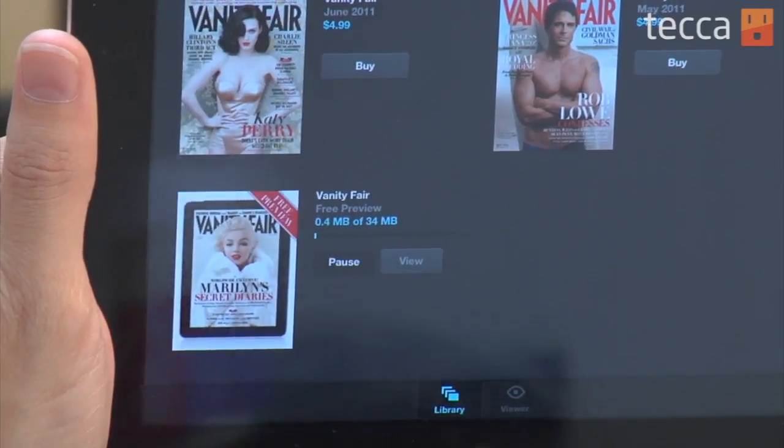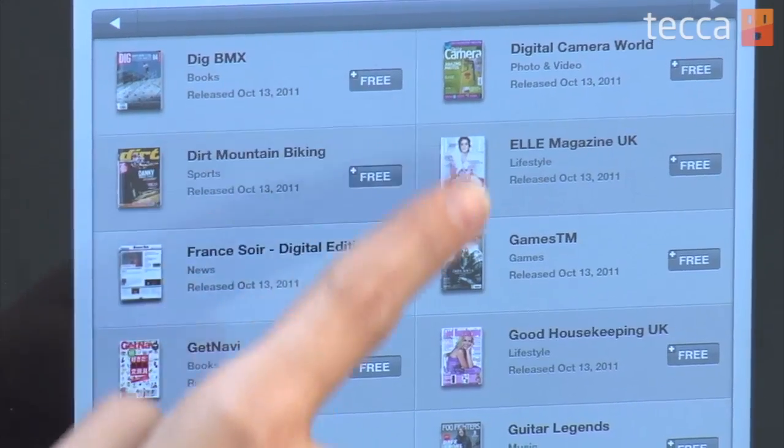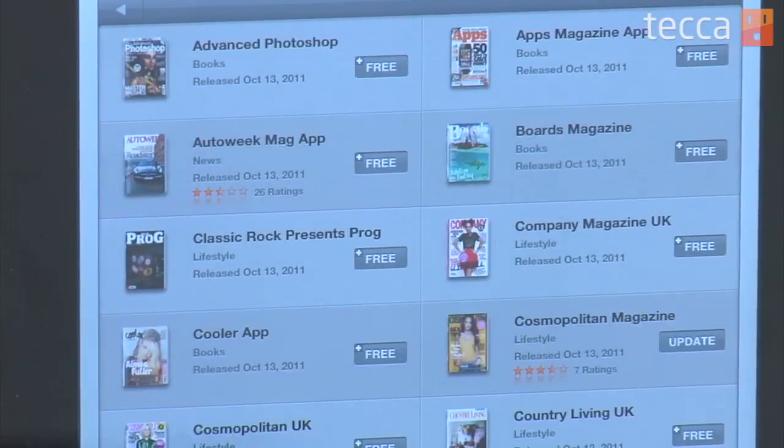In addition to really big-name titles in the Newsstand, there are also some really cool enthusiast magazines that you might have trouble finding at home — things like Crochet Today, Computer Arts, and Practical Photoshop, and everything in between for your viewing and reading pleasure. So definitely check out Newsstand if you get a chance. It's a really great feature for iOS 5. That's been Just Show Me on Tekka TV. Be sure to check out Tekka.com for all of our other content and we'll see you next time.